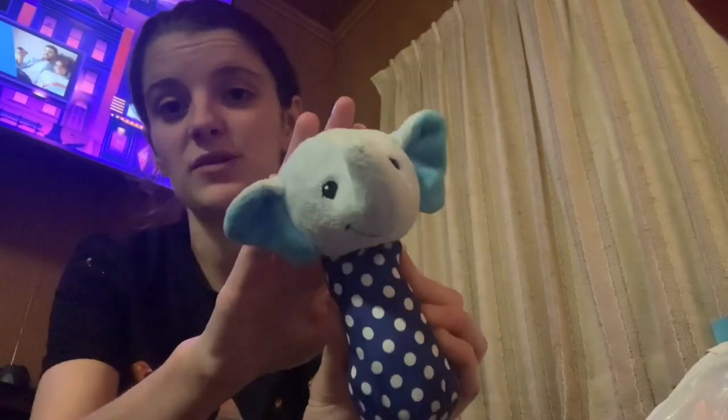I got this little elephant rattle for Mason. I also picked him up this little Love You book with a little — I think that's a hedgehog or a porcupine, I'm not sure which one, but just look how cute. It's a cloth book, so I can wash it.